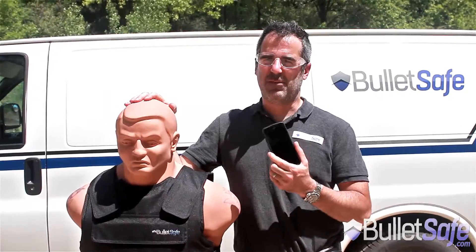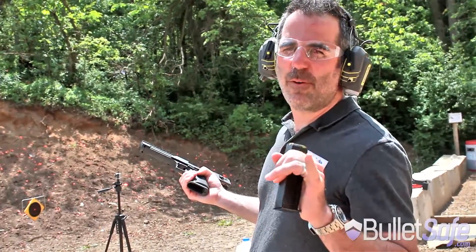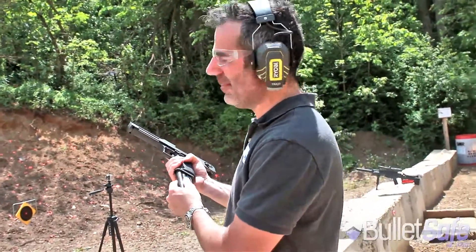That bullet is a .50 Cal Desert Eagle. Level 3A is rated for a .44 Magnum, but this is a .50 Desert Eagle, so that's a .50 Magnum.